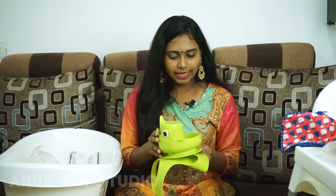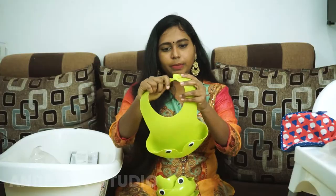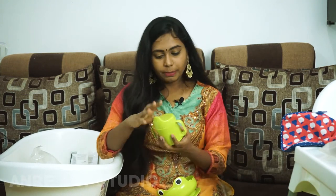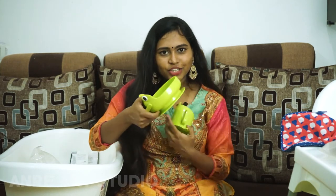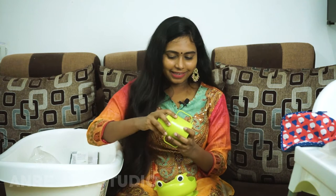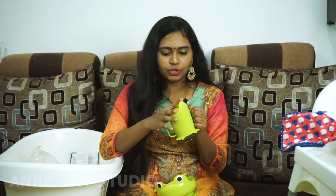Next is a 4-piece eating set at just Rs. 149. It is very pretty. This set includes a pelican bib, a beaker, a spoon, and a bowl. It is sturdy plastic. The bowl has a suction. The beaker is a frog-type green color — very cute and easy to handle. The spoon is a potty spoon. At Rs. 149, the quality is really good.